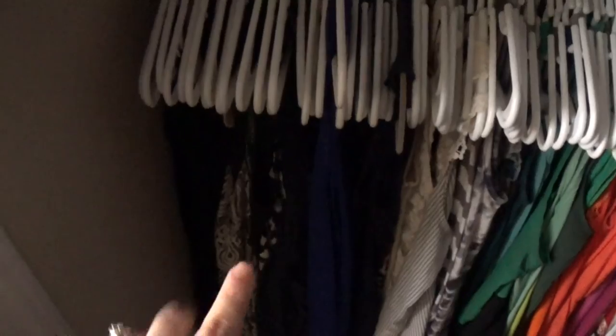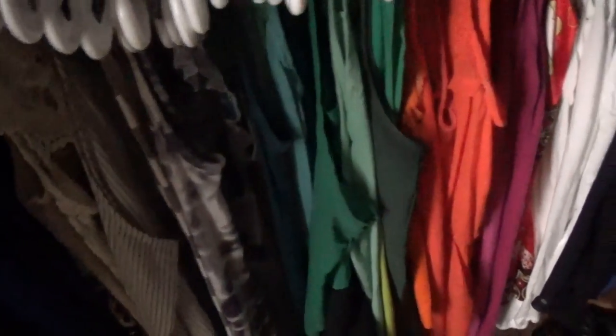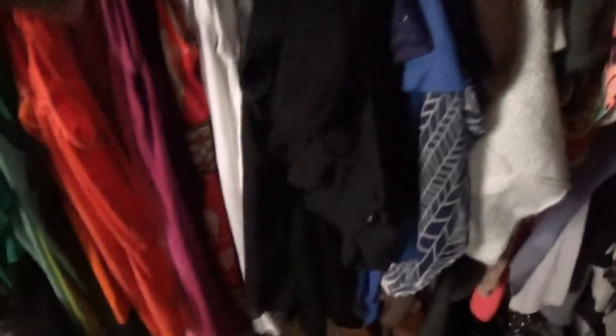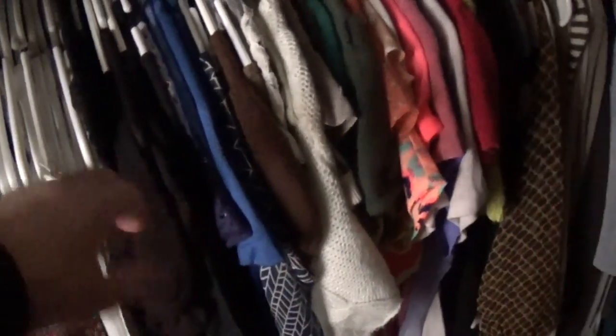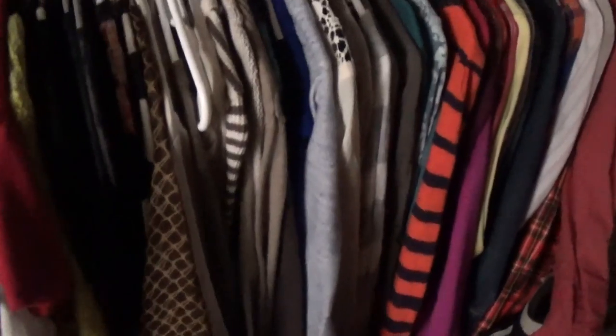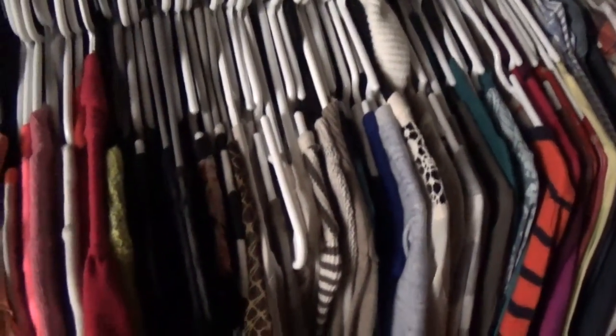Down here I have tank tops, and again I color-coordinate them: black, blue, brown, cream, gray, green, orange, and so on. Then it moves into short sleeve tops — same thing, color-coordinated. Then I move into long sleeve tops. How I do long sleeves is I do them by sleeve length within each color group. For instance, here's the brown section — these are all my three-quarter length sleeves, those go first, and then long sleeves. That's basically how I do all of those.